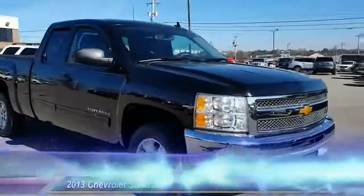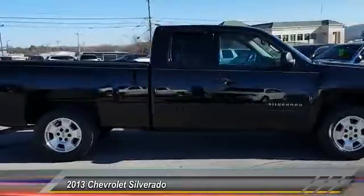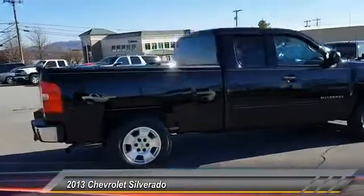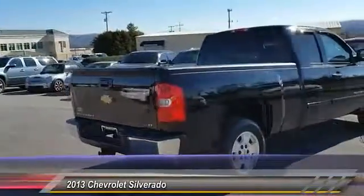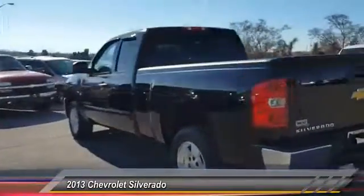The 2013 Silverado 1500. The Chevy Silverado 1500 has the lowest cost of ownership of any full-size pickup and is priced below $30,000. This vehicle has less than 30,000 miles.